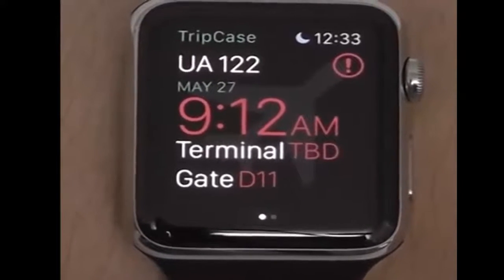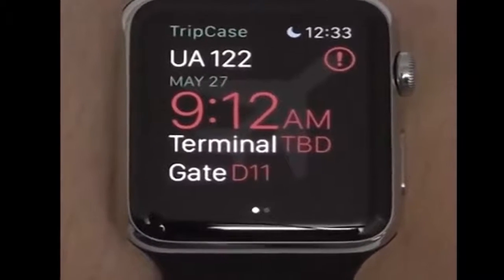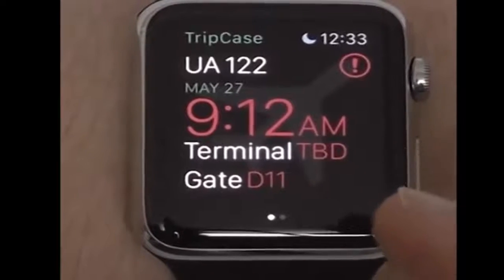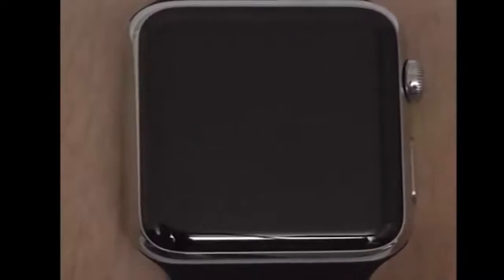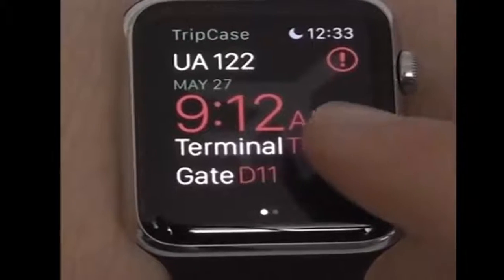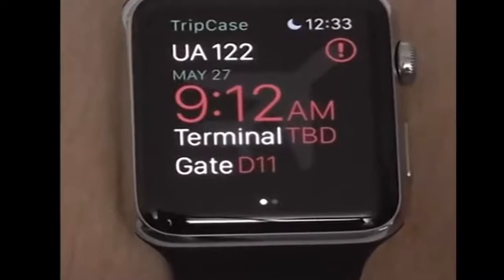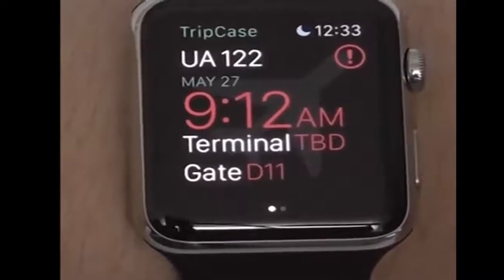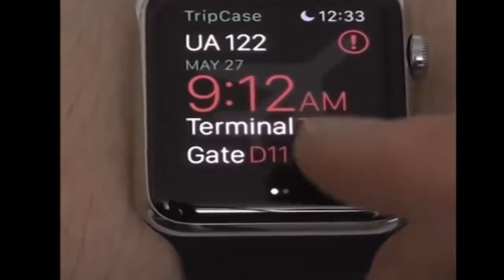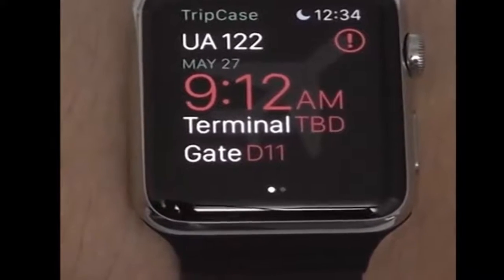The last utility app that we have free for your Apple Watch is Tripcase. Tripcase allows you to instantly track your plane information as it's happening — everything to do with your trip. Their best known feature is tracking incoming planes, and you can see alerts if the plane is going to be delayed or docking early. You can see the gate number, the terminal, and where you're going. This is a great application especially for somebody that travels a lot.